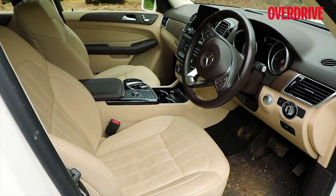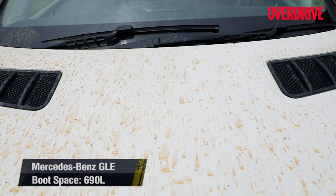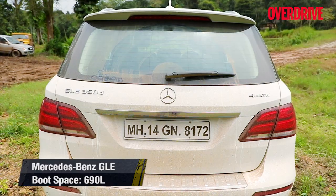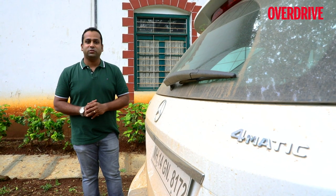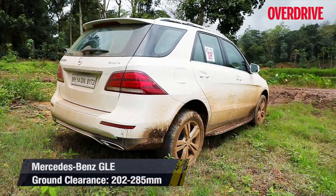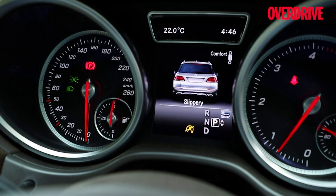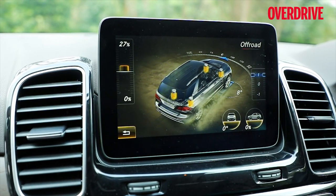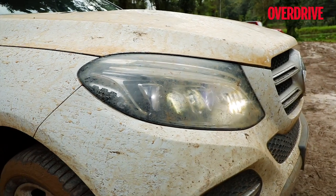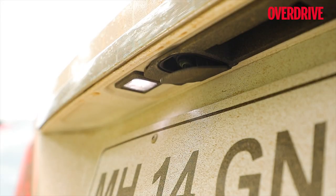Ingress and egress is good, the A-pillars disturb view around turns but frontal visibility is nice, and the wiper sweep area is fairly satisfactory with six jet washers. The full-size spare eats into boot space but is easy to access. The GLE comes equipped with 4MATIC four-wheel drive and adaptive suspension that lets you increase ride height for excellent ground clearance. A terrain selector lets you customize the powertrain for different surfaces. The GLE also has the most comprehensive off-road display screen, though strangely it has no headlight washers. The rearview camera is concealed in a cavity and only pops out when reverse gear is engaged.